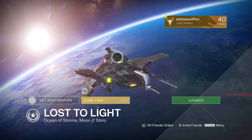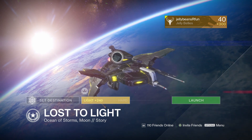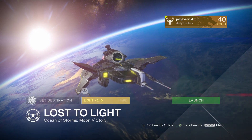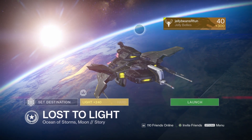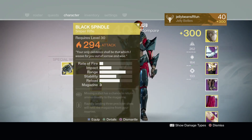You have to do it within 10 minutes — kill all of the ads, clear each room going into Skolas, defeat Skolas, and clear the entire room of all the Taken ads. You need to do it within 10 minutes, and then you have a chance to get this beautiful ship. It's not guaranteed.